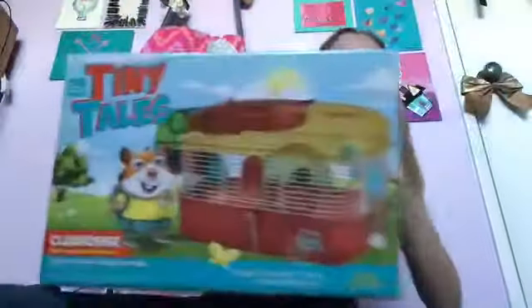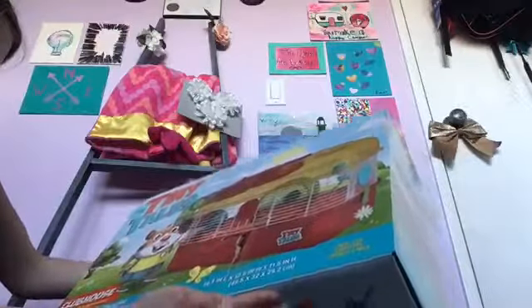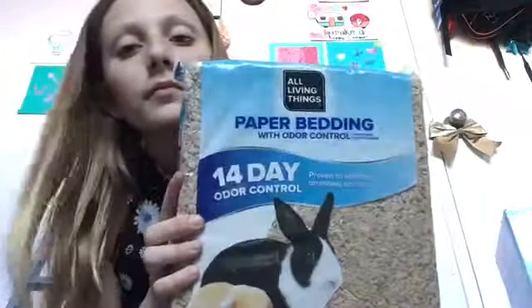The first thing I'll show you is his cage — this is just a starter cage. Inside the cage it comes with a home with a base, six transport tubes, a food dish, water bottle, exercise wheel, and a secret hideout. Then I got paper bedding — paper bedding is the best. It's 14 days odor control and it's ideal for hamsters, guinea pigs, rabbits, and other small animals. I got two of these.